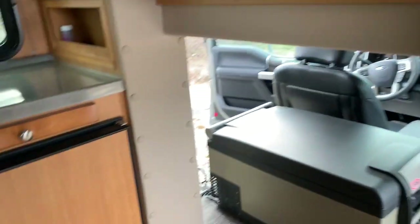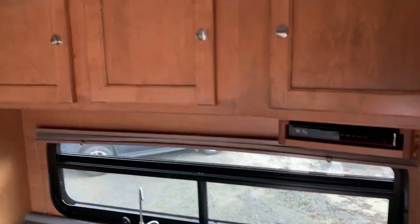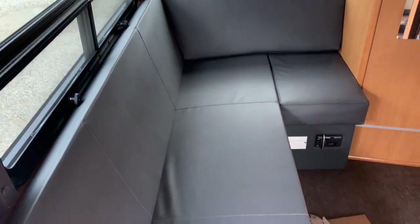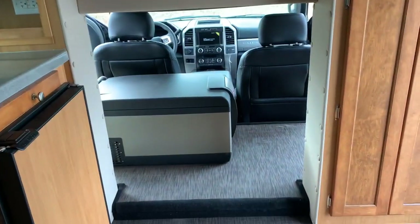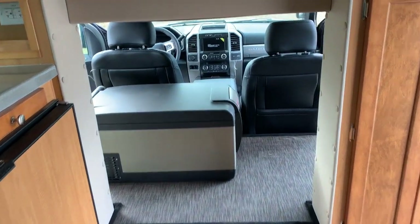Overhead bunk above the cab. Beautiful cabinetry countertop. The jackknife style sofa folds out. You can see the overhead bunk pass-through compartment to get up into the cab.